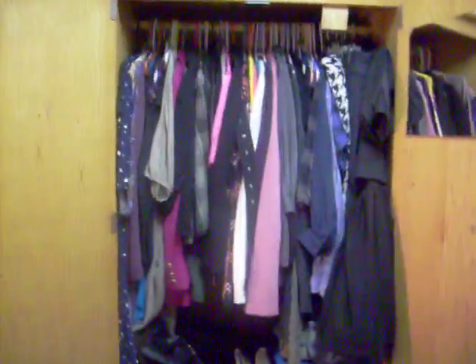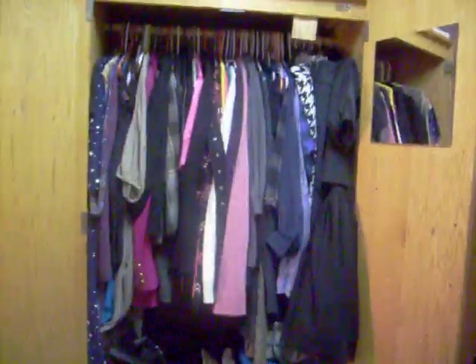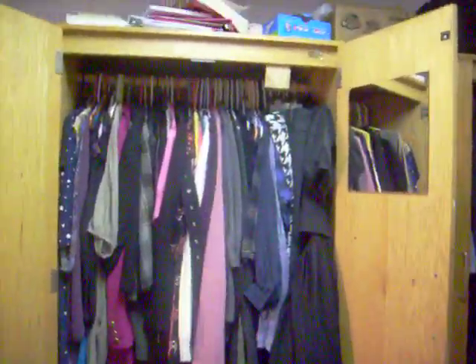Hey guys, it's Maddie. I'm getting ready to go to bed, but I wanted to do a closet tour video for you guys. I'm gonna do it in two parts. I'm gonna do my drawers next, so first I'm gonna do the closet.